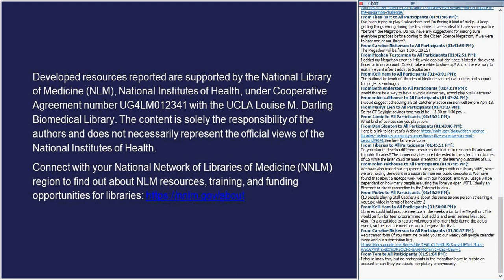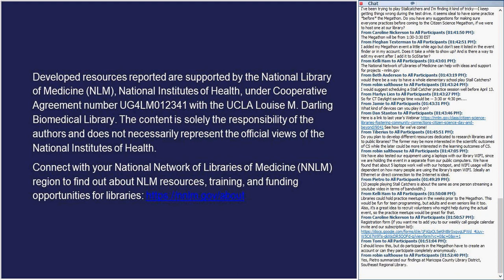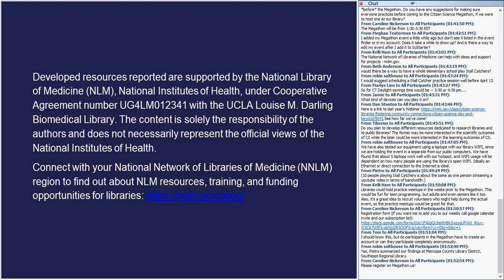Do participants in the Megathon need to have an account? You need to be signed up in Stall Catchers, but you don't have to specifically say you're joining the Megathon. As long as you're playing Stall Catchers at that moment on that day, you'll be participating in the Megathon — and it doesn't matter whether you registered a month ahead or registered at that very moment.